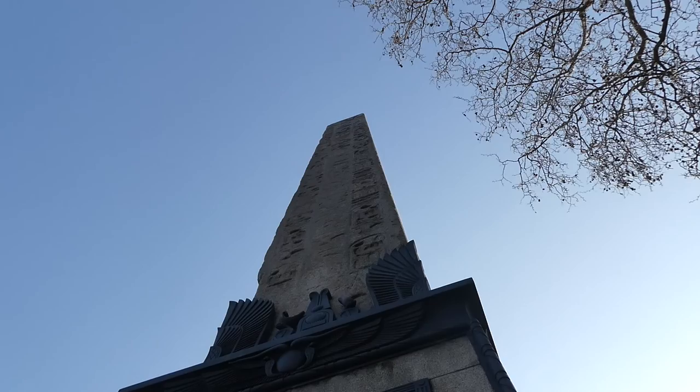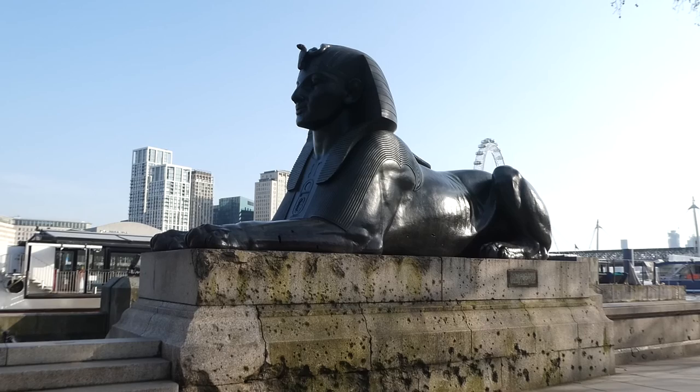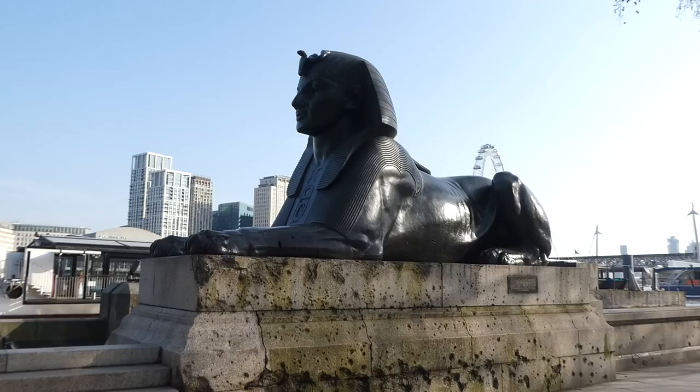The Burrell family was immensely proud of the part they played in saving this monument. The damage you can see on the monument was caused by a German bomb dropped in World War I on the 4th of September 1917.